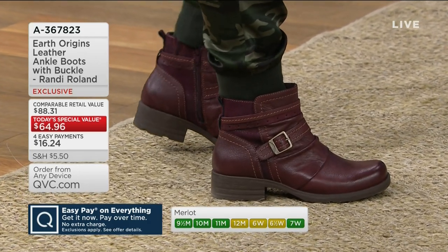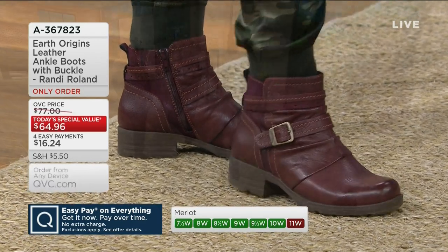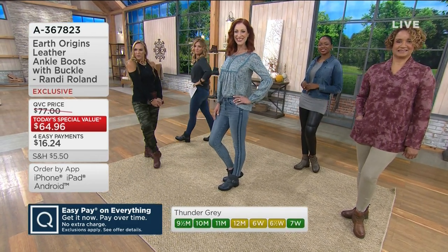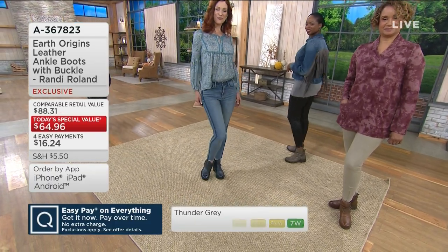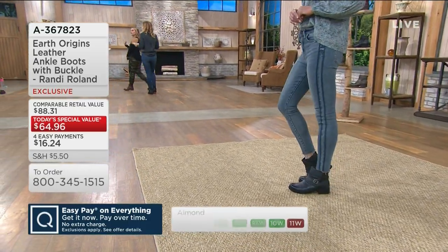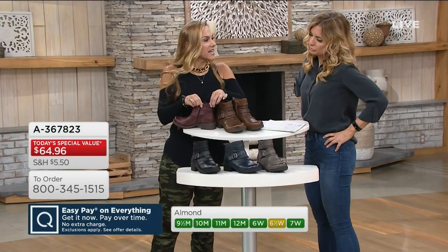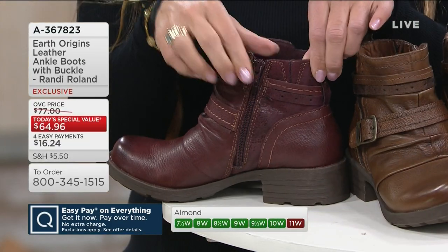I'll wear these barefoot all winter long. With jogger pants, I popped the Merlot color because I love doing that — you change an outfit by adding a little bit of color. Have fun with it. Some people are asking about the ankle circumference — it's 12 inches. But on top of that, it also has goring here, and those are the little subtle differences you find with Earth. If they know you're going to be comfortable with the PowerPath footbed, they also think about how else to make it more comfortable and user-friendly.